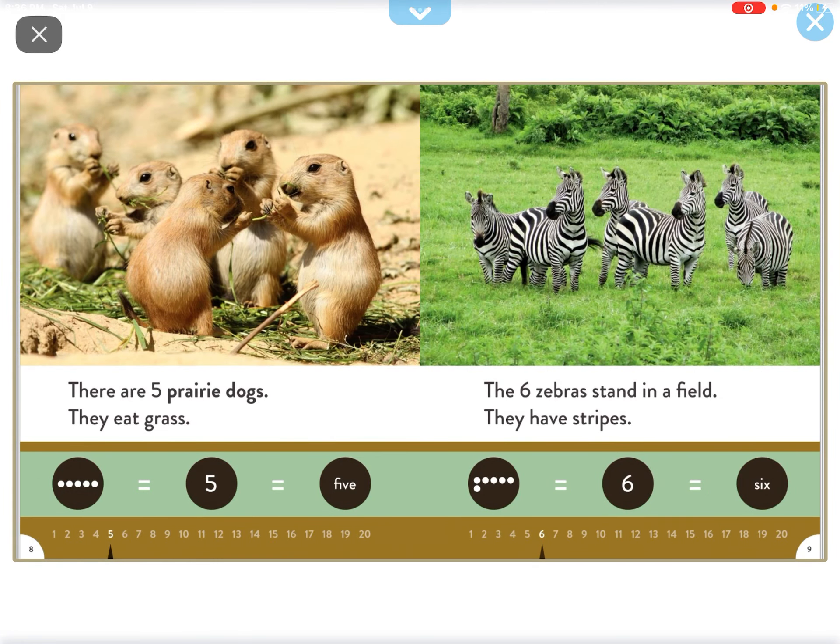There are five hairy dogs. They eat grass. The six zebras stand in the field. They have stripes.